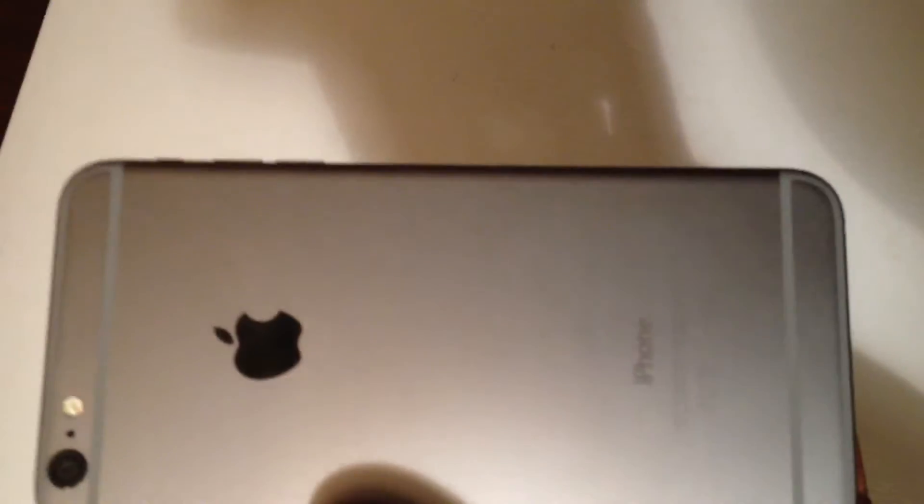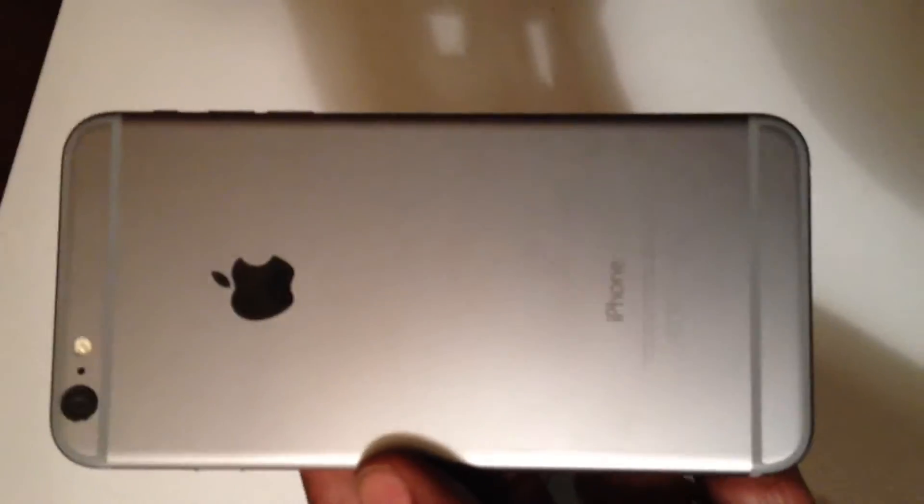Apple really should consider building the iPhone 6 and iPhone 6 Plus like they did with the iPhone 5C. I really think a polycarbonate back would make a lot of sense for this phone. Aluminum will bend quicker than polycarbonate.